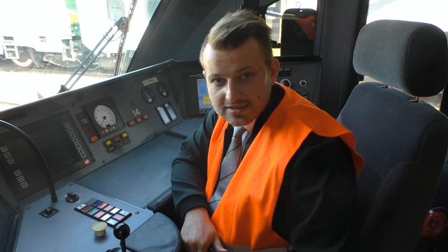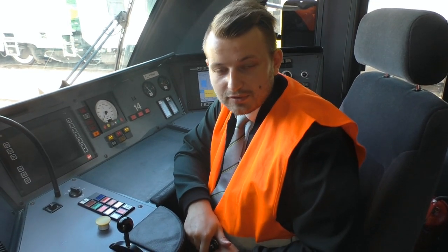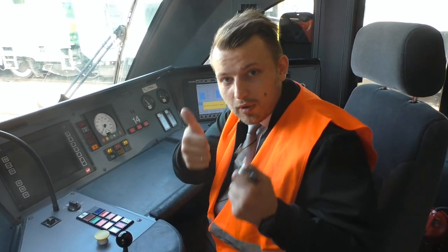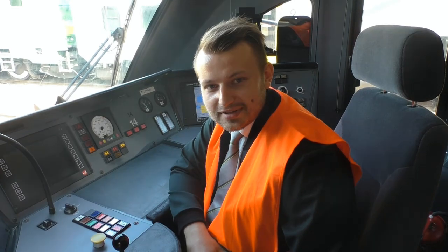Pojazd właśnie zjechał na cykliczny przegląd, by już za chwilę wyruszyć razem z pasażerami. Ja Wam za dzisiaj bardzo dziękuję. Pamiętajcie o łapkach, dzwoneczkach i wszystkich słuchach — pozdrawiam.